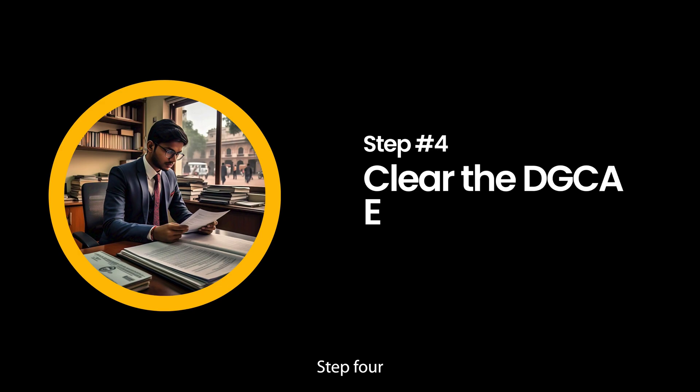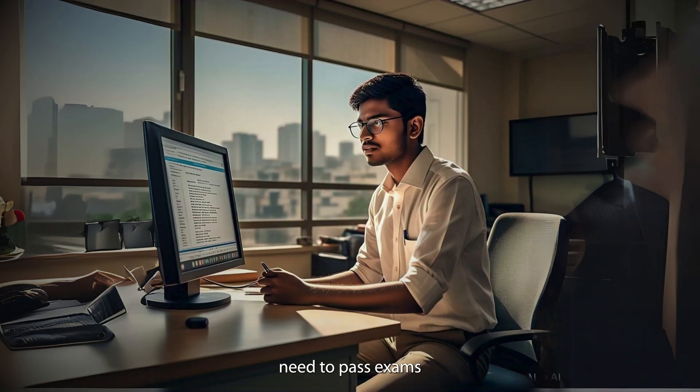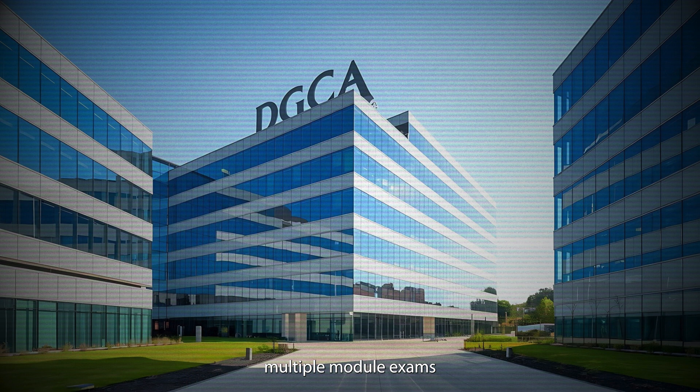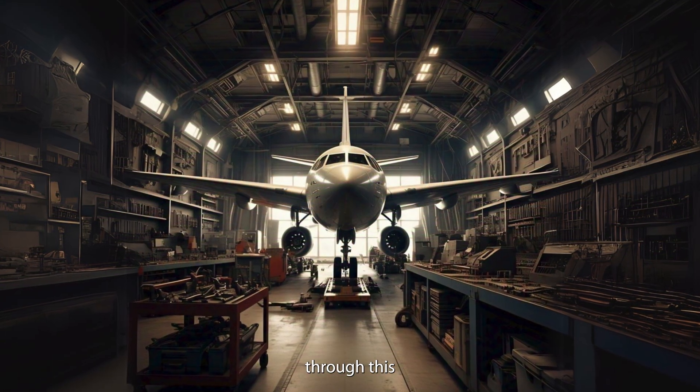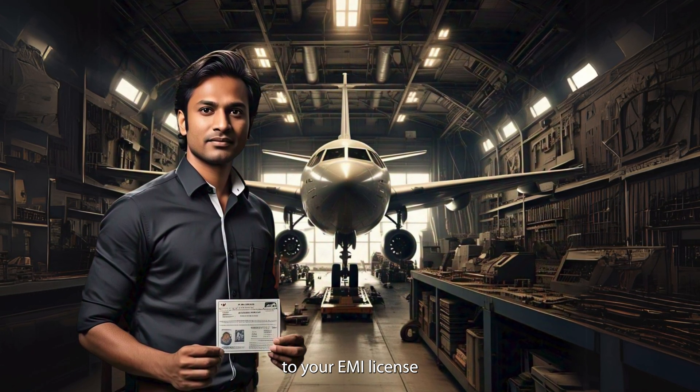Step four: just like pilots, aircraft maintenance engineers need to pass exams. DGCA conducts multiple module exams which you need to clear, and through this you are one step closer to your AME license.